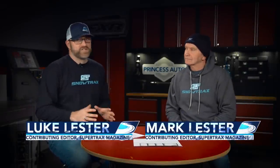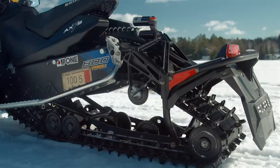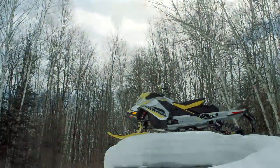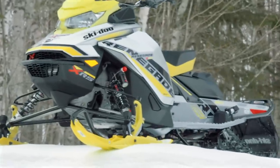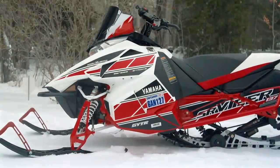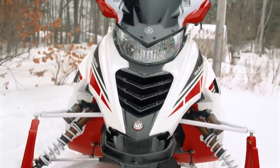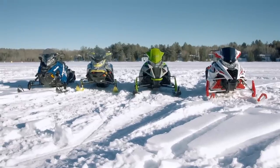Now comes the most important point in this whole story, where we announce the four sleds that most embody the true spirit of Snowtrax's real world sled of the year. Drum roll, please. The Polaris Switchback XCR 800, the Ski-Doo XRS Renegade 850, the Arctic Cat ZR8000 137, and the Yamaha Viper LTX LE 50th Anniversary Edition. Now let's take a look at what each of these sleds has and lacks that made them contenders for this year's competition.